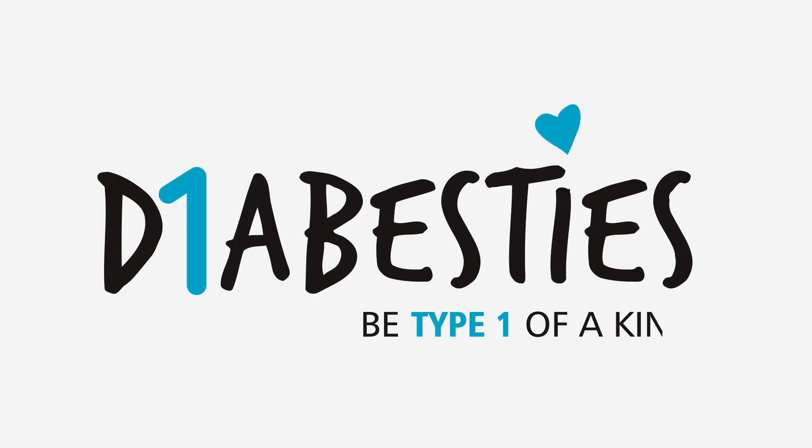Hey guys, welcome back to the diabetes channel. I'm Jazz, and today we're going to be talking about everyone's favorite topic — not really — but we're talking about HbA1c. So what is HbA1c? The full form is glycated hemoglobin. Anyone with type 1 diabetes will have heard this word: get your A1c tested, what is your HbA1c? And it can be pretty daunting at times, and I'm talking from personal experience.